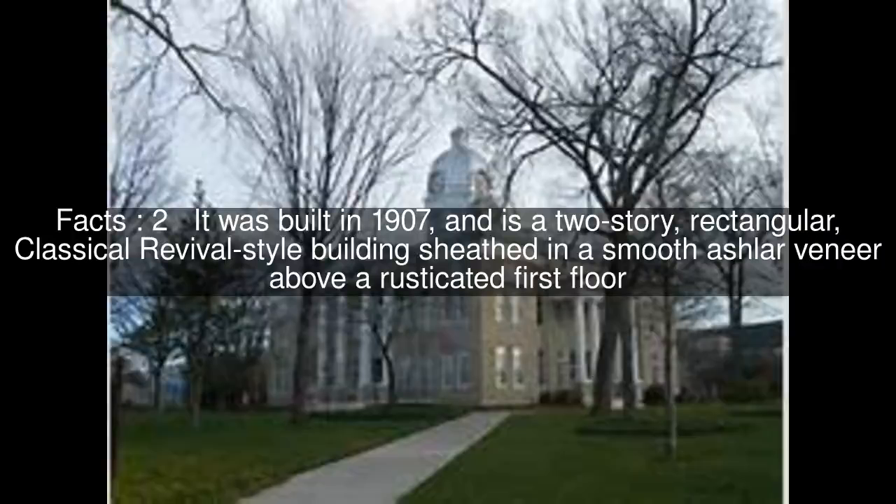Cleveland County Courthouse is a historic courthouse building located at Shelby, Cleveland County, North Carolina. It was built in 1907, and is a two-story, rectangular, classical revival-style building sheathed in a smooth ashlar veneer above a rusticated first floor.